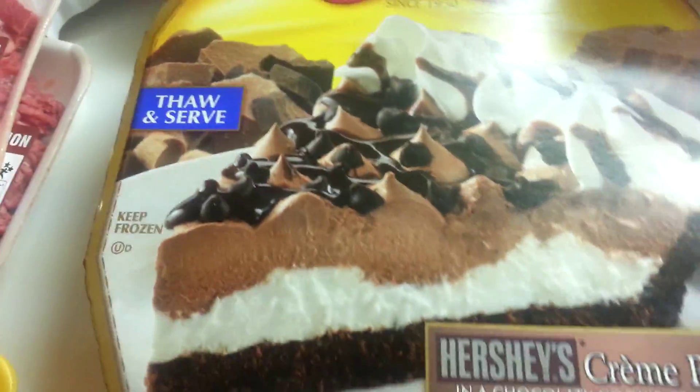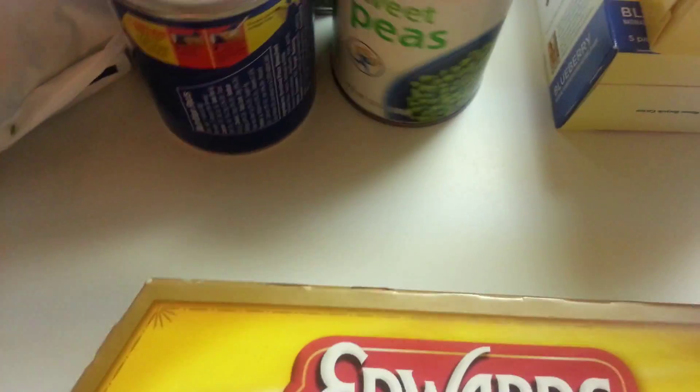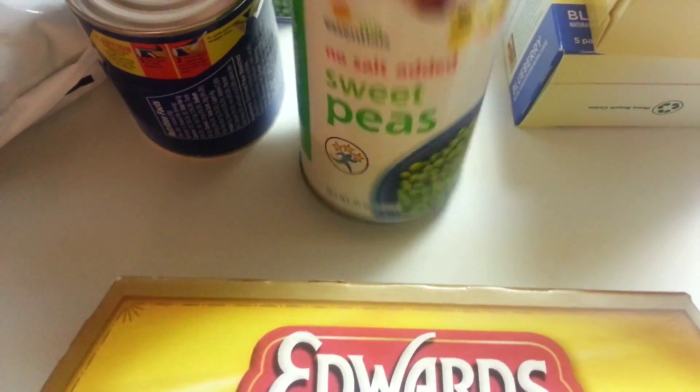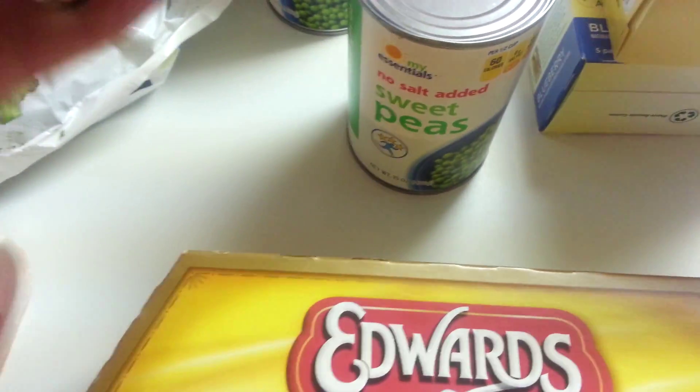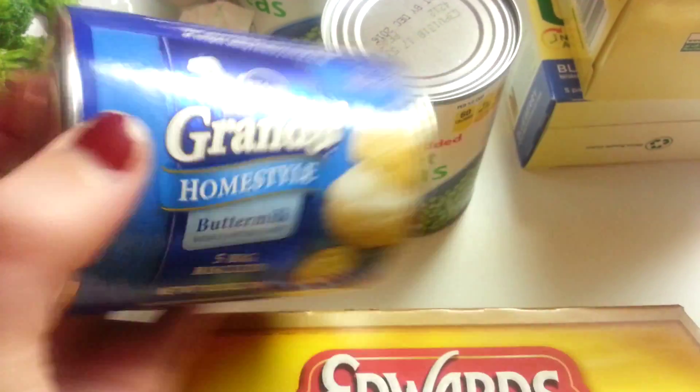I got this Hershey cream pie for dessert. And some sweet peas — two cans of sweet peas. And a can of buttermilk biscuits.